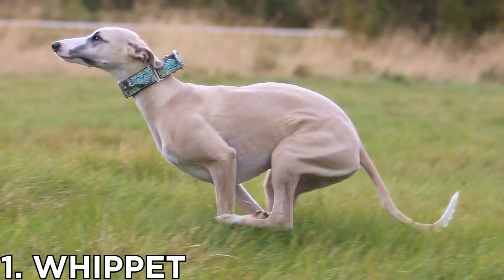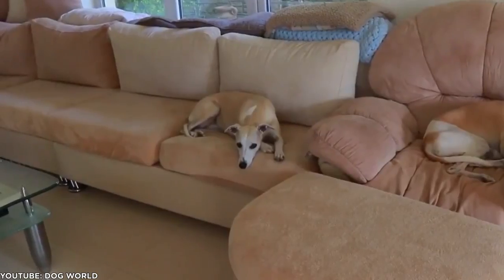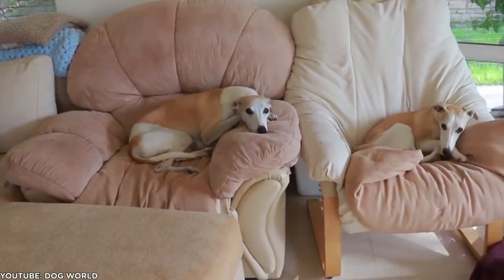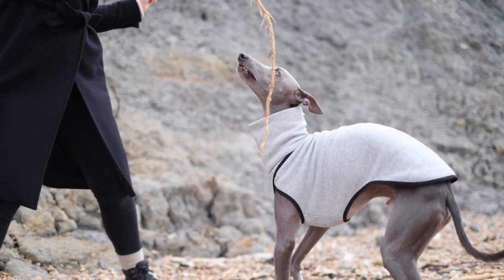Number 1: Whippet. Low maintenance in just about every sense of the word is the whippet. These pups are content to lay out on the bed until you're home from work and ready for a walk. Their short coat takes grooming almost completely out of the question, and their barks are few and far between.